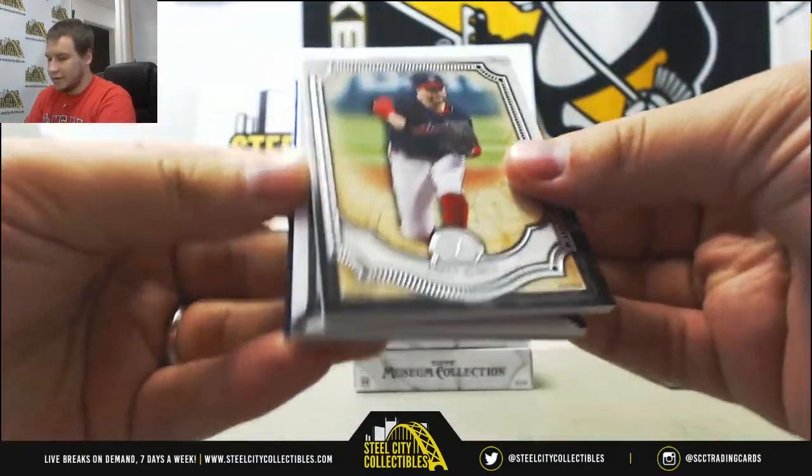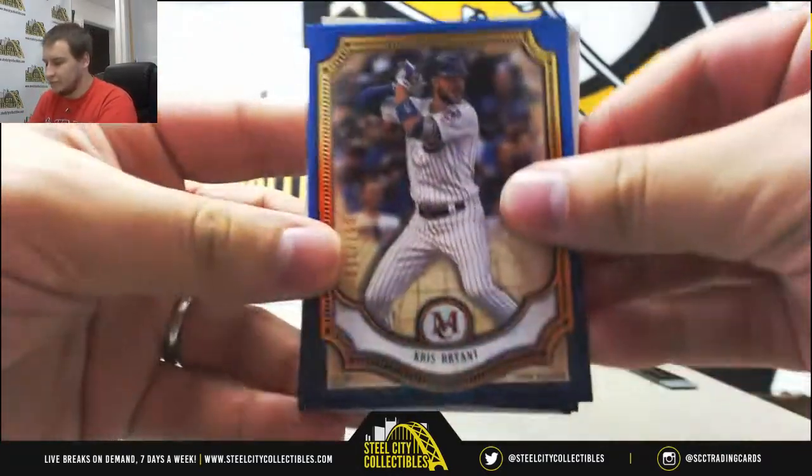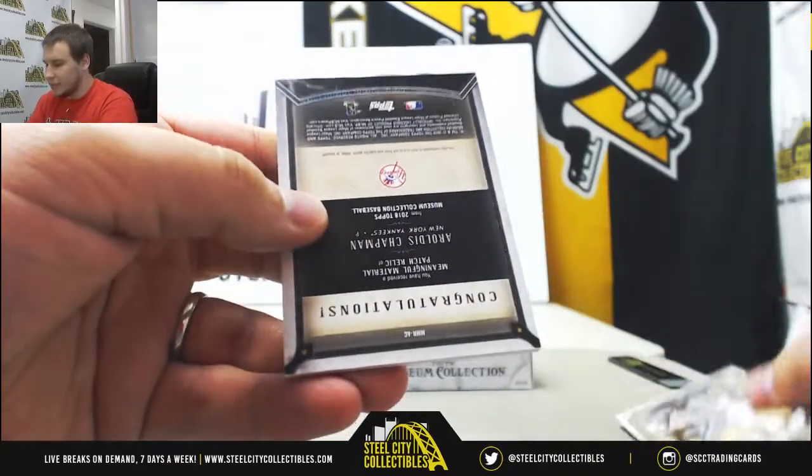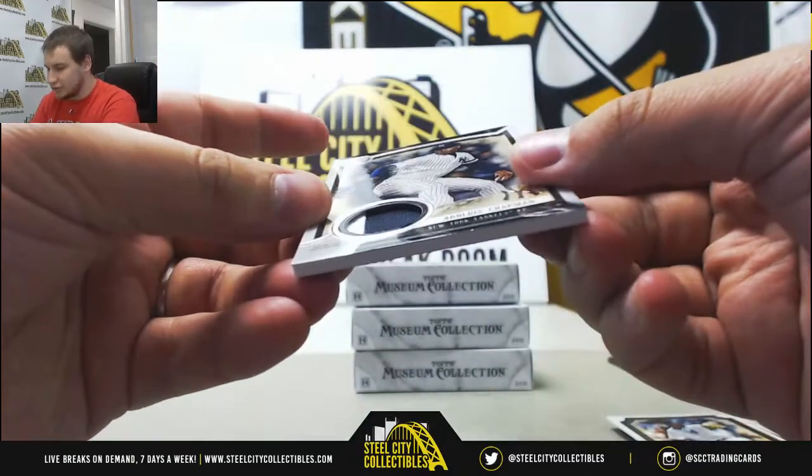We have blue to 150, Chris Bryant, Corey Kluber, Bench, Severino, and an Aroldis Chapman patch. This one is 8 of 50.